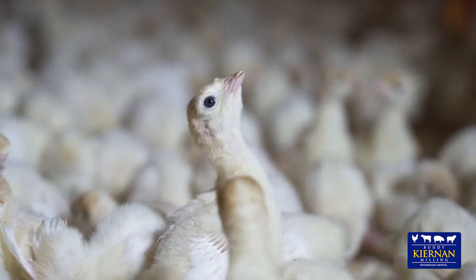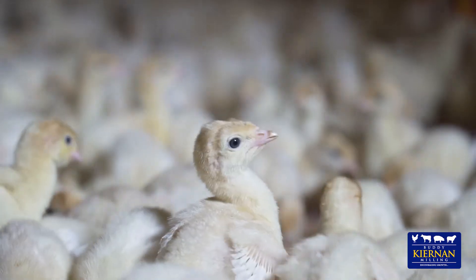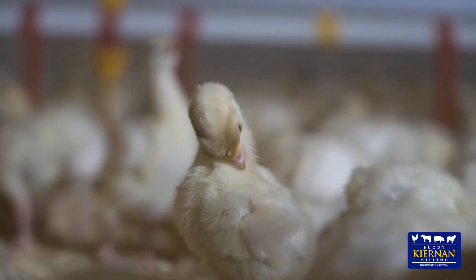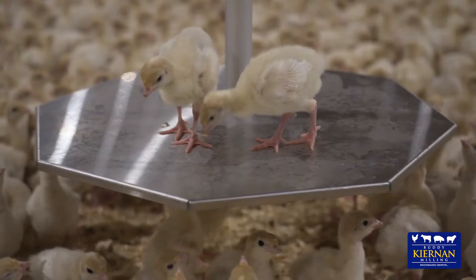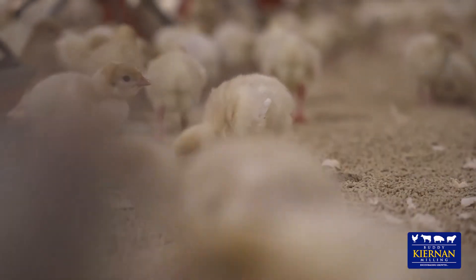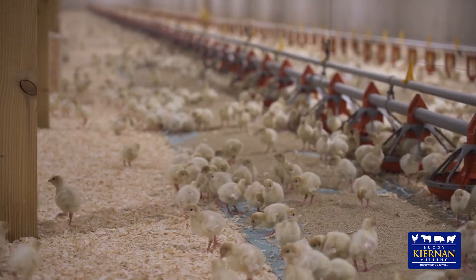With young turkey poults we are building the foundation for them to perform and grow as healthy turkeys. Final flock performance can be influenced in the early stages of a poult's life. For example, a day-old poult will almost triple its body weight during the first week of life.